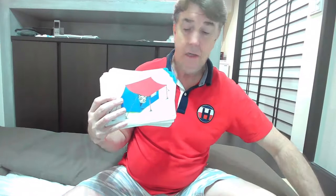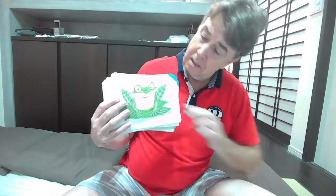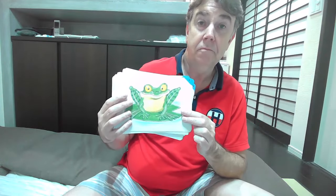Now I will test you a little bit with some of these cards. So what is this one? The octopus is under the bed. How about this one? The panda is in the tent. How about this one? The frog is on the leaf.